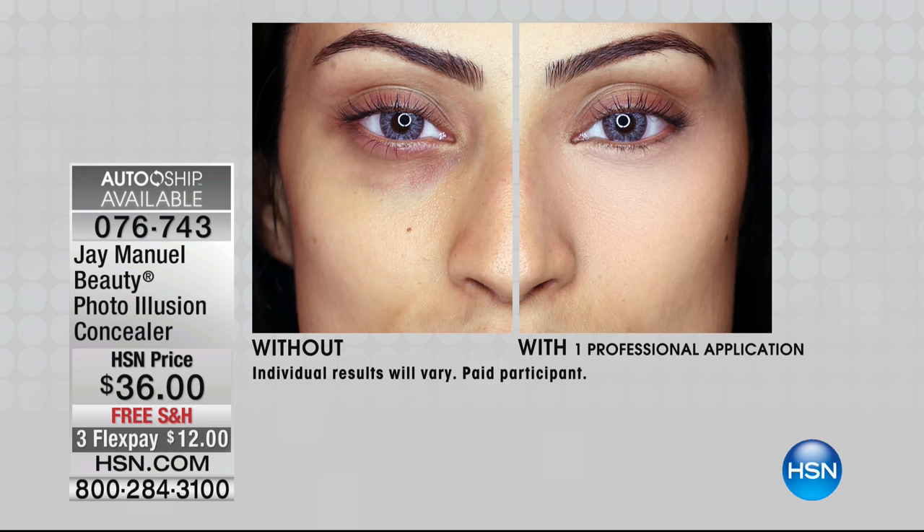We're always looking for that perfect concealer. This concealer — more than half of the reviews are perfect five star. Very easy to choose your shade. The same patented technology you find in your Skin Perfector Foundation. This is the Photo Illusion Concealer. Item number 076743. We've even put it on AutoShip.